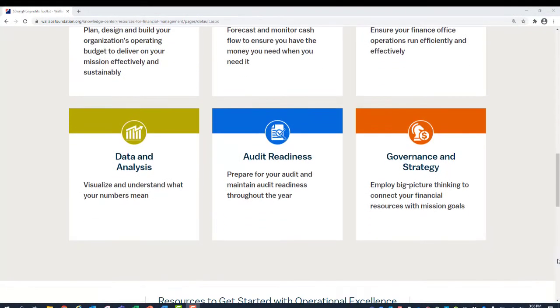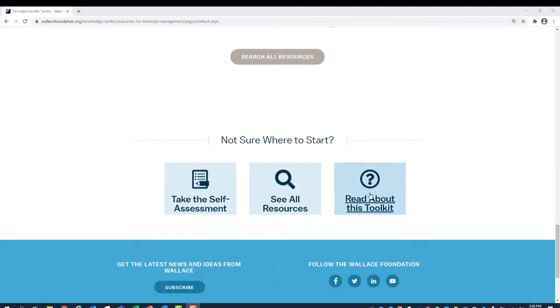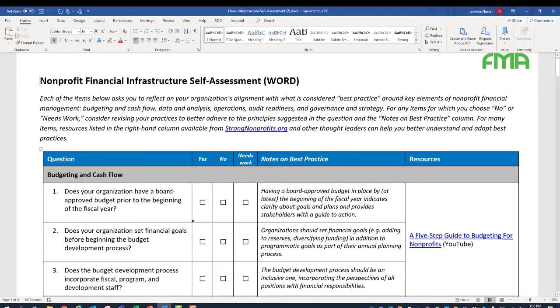The bottom of the homepage also offers some useful tools to help you determine how to get started or where to go. The self-assessment tool asks you to reflect on your organization's alignment with what is considered best practice around key elements of nonprofit financial management. For any items for which you choose 'no' or 'needs work,' there are resources listed in the right-hand column available from StrongNonprofits.org that can help you better understand and adopt best practices.